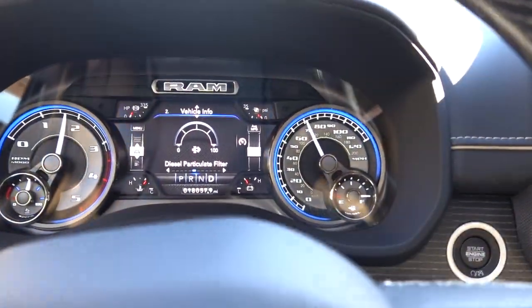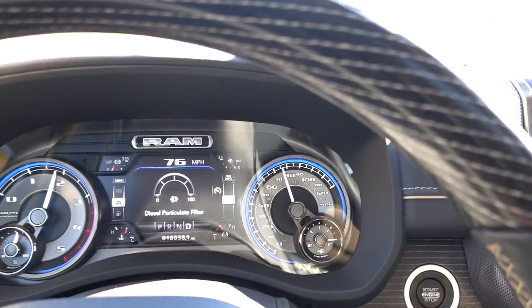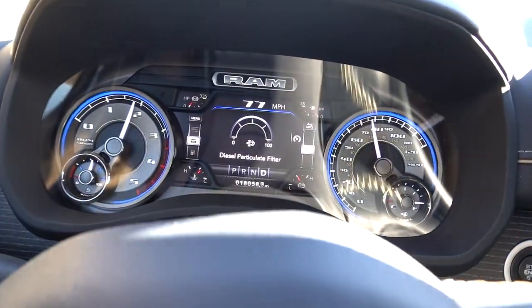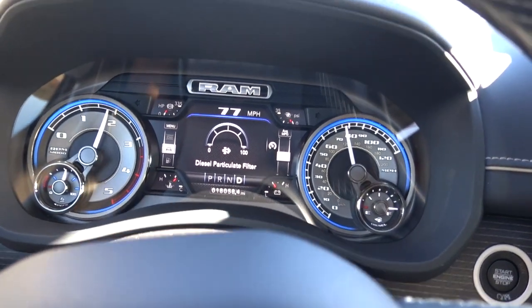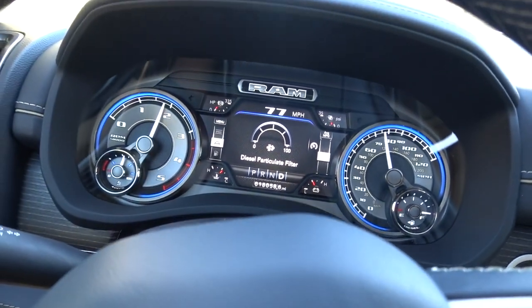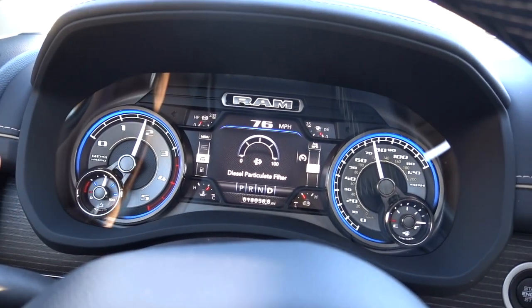Now that I tow more often with this truck, my diesel particulate filter stays cleaner. With my 2018 I drove it similarly but didn't tow as much and the DPF stayed pretty empty regardless. With this new Cummins, if you're not towing a trailer it seems to stay above halfway — about two quarters full. That's what mine was when I wasn't towing. Having the trailer hooked up definitely helps keep that diesel particulate filter clean.